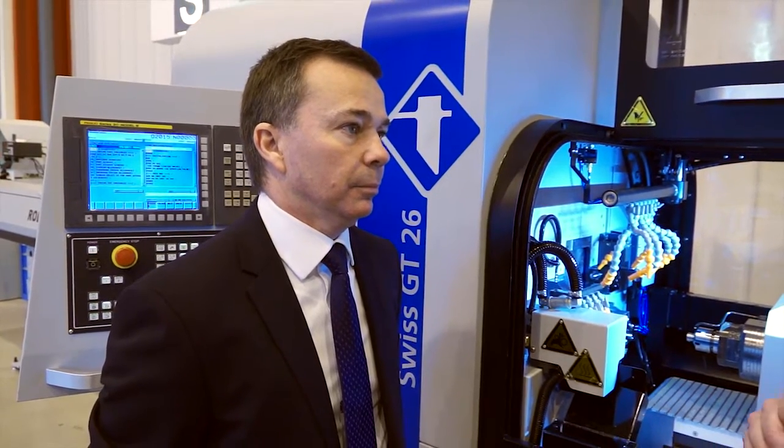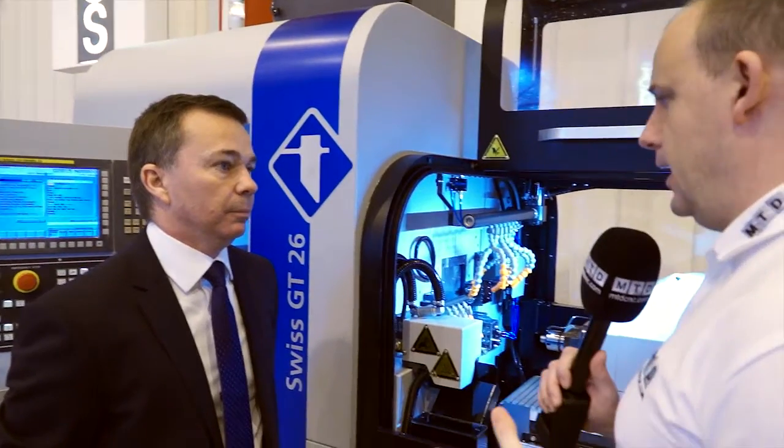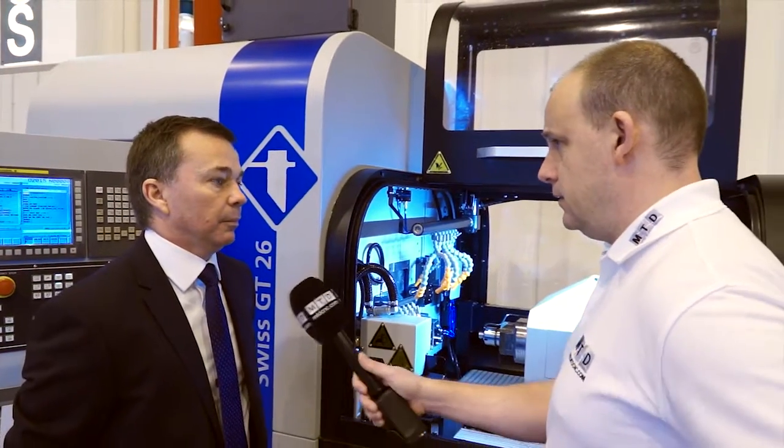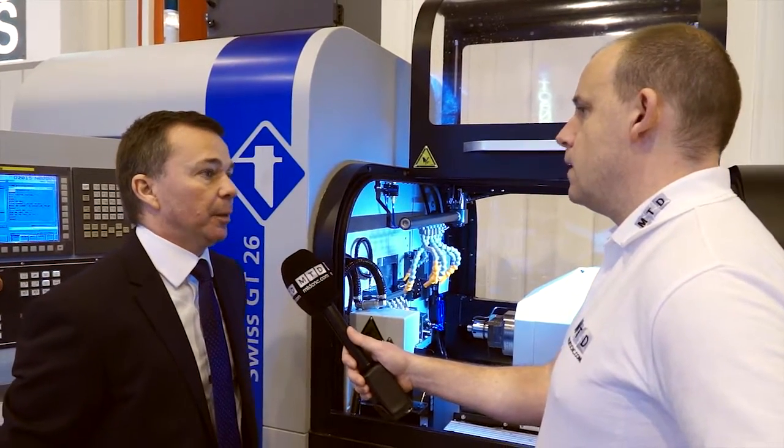A lot of people talk about this machine with the power that's available. Two full C axes on both spindles, but the main factor is that both spindles are matched at 11 kilowatts. That's different to a lot of other machines — normally on a standard slider you would see maybe two-thirds of the power on the sub-spindle compared to the main spindle.